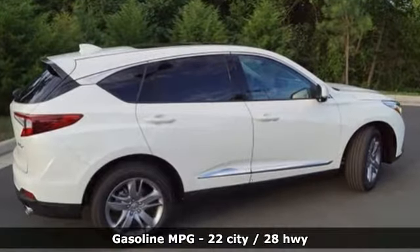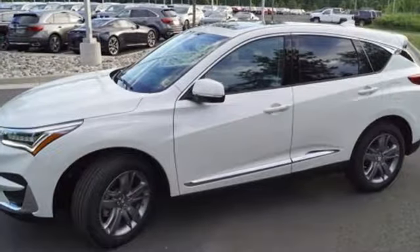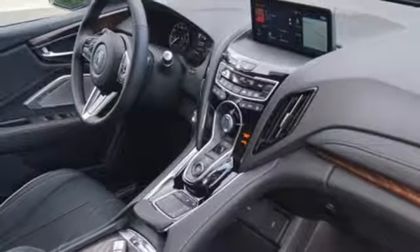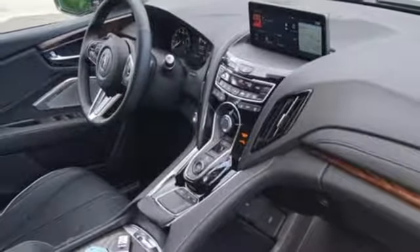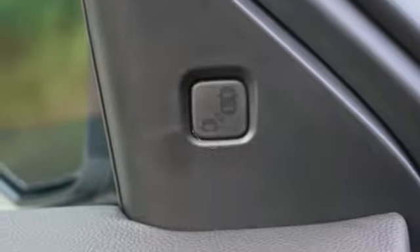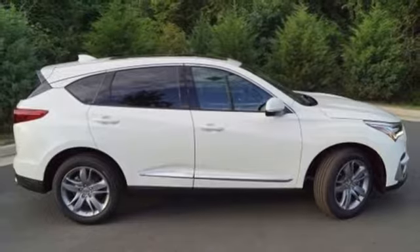Bluetooth streaming audio, doors and push-button start proximity key, heated steering wheel, smart vent seat-mounted airbag, auto-dimming mirrors, dual-zone climate control, turbo inline four-cylinder engine, hands-free liftgate, automatic with driver-controlled suspension management, and power heated mirrors.